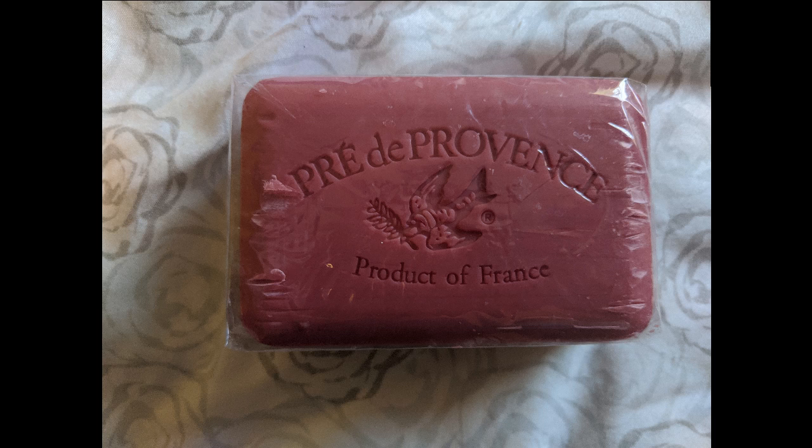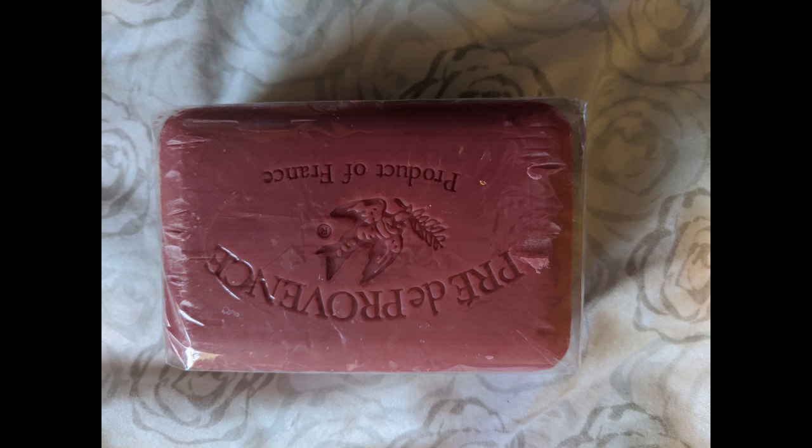Hi! It's been a while, hasn't it? I know it has, and I don't really have any excuse for that. I've had the material to do this review for quite a while. Unfortunately, due to COVID, I've been unemployed for the last few months, so this is going to be the last soap review for a while, simply because I can't get any artisanal soap at the moment.